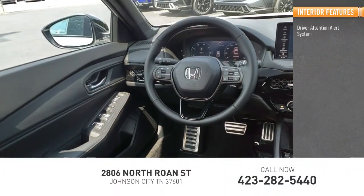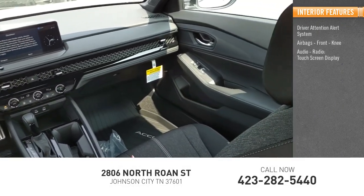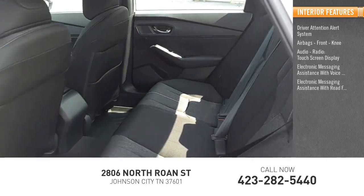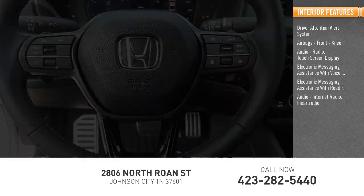Inside you'll find driver attention alert system, airbags, front knee, audio radio, touchscreen display, electronic messaging assistance with voice recognition, electronic messaging assistance with read function, audio internet radio, iHeart Radio.